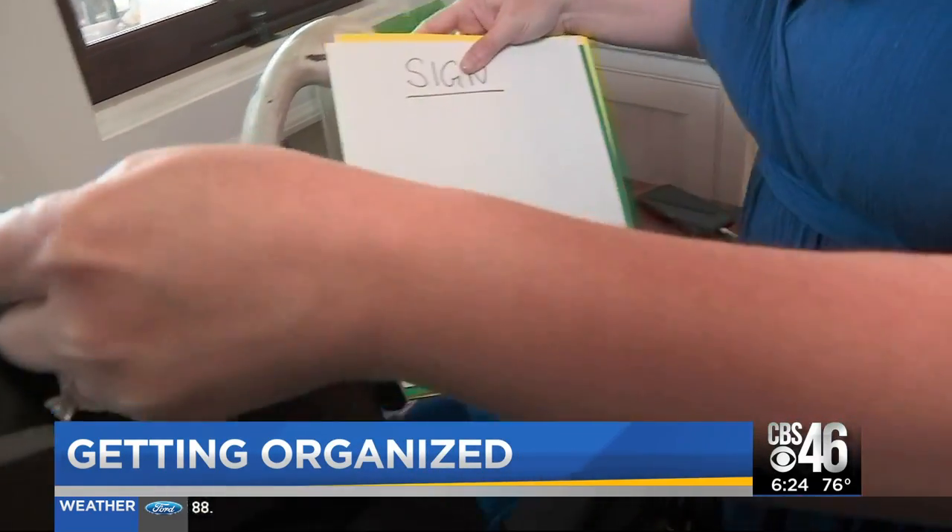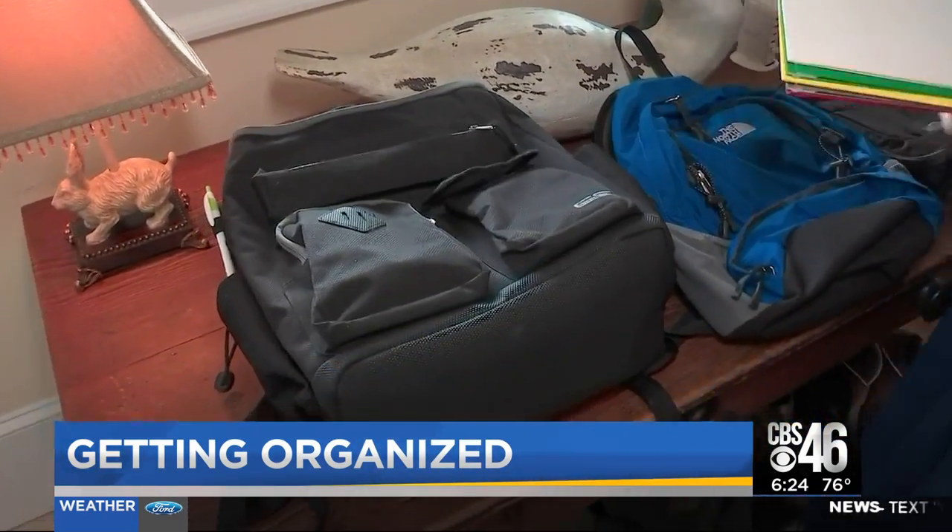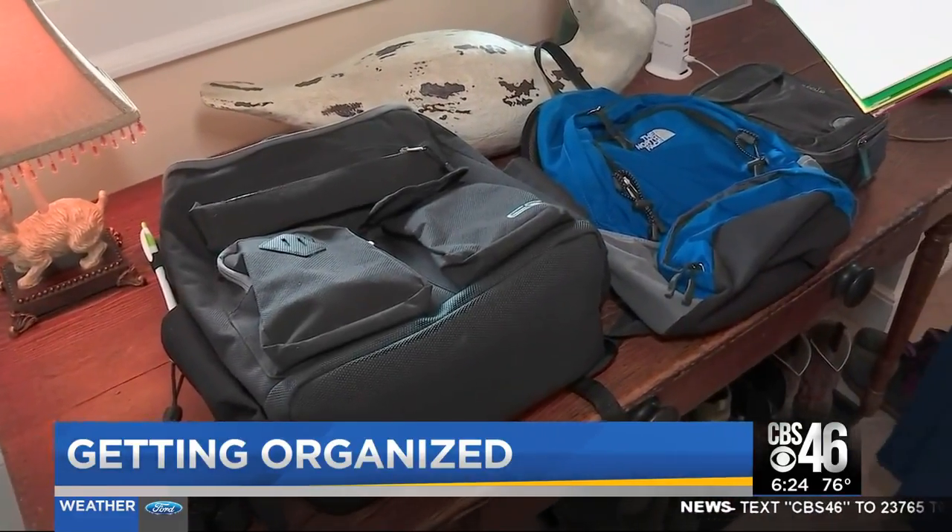Kitchen counter, desktop — wherever it shouldn't be — and it piles and piles and piles. Nobody ever takes care of it, so things get lost in the shuffle, including important papers coming home from school. Rogers says to create a system using colored folders.